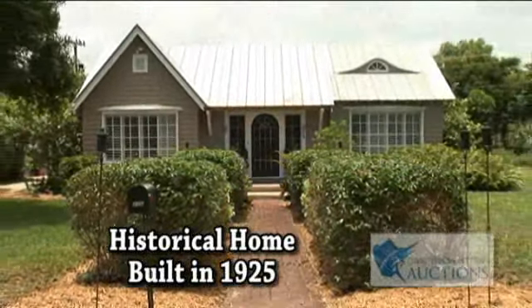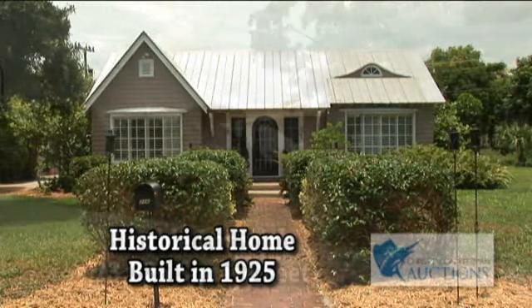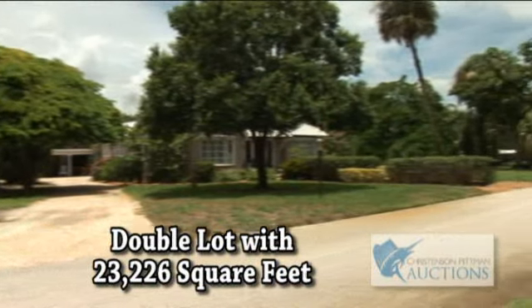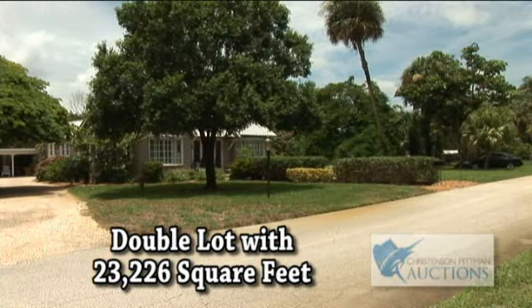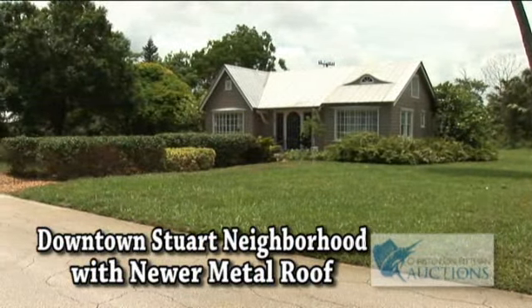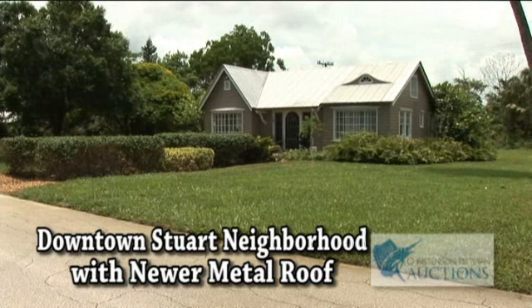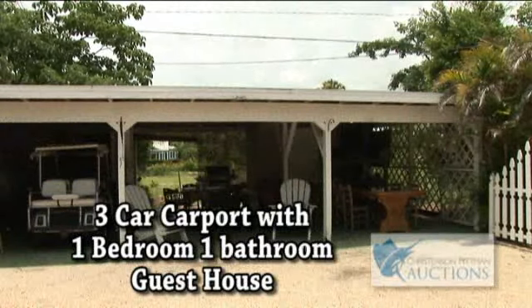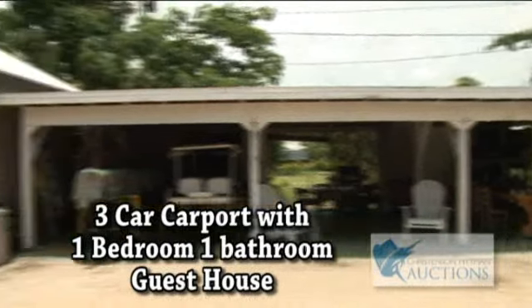...by the Abergast family. This home sits on a rare double lot with approximately 23,226 square feet, located in a desirable downtown Stewart neighborhood. This home has a newer metal roof and also a three-car carport.